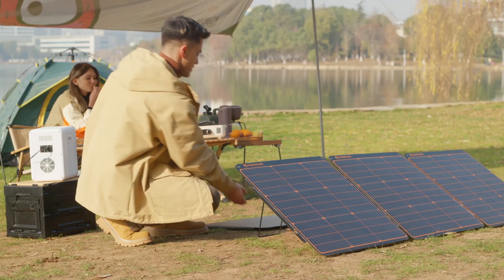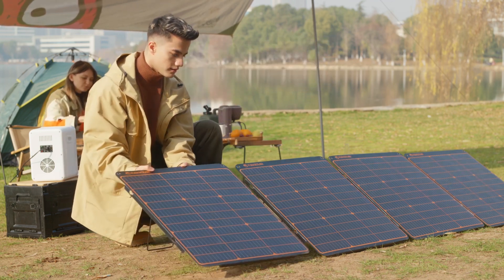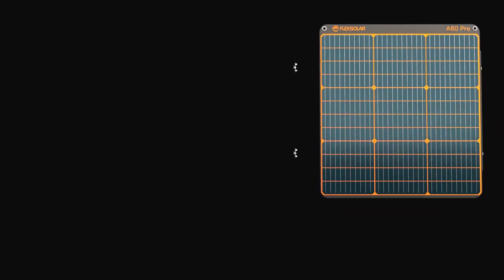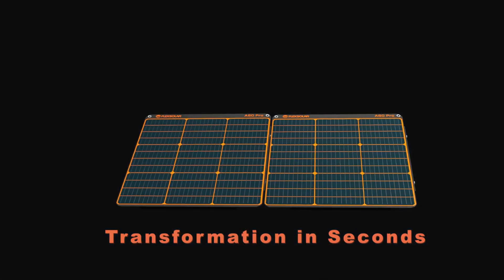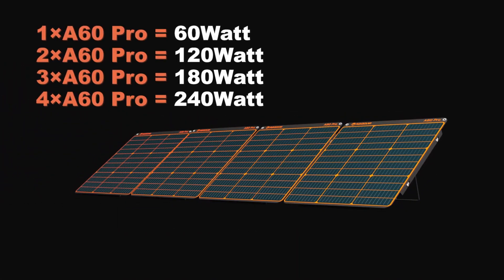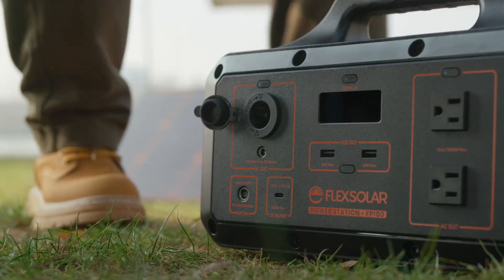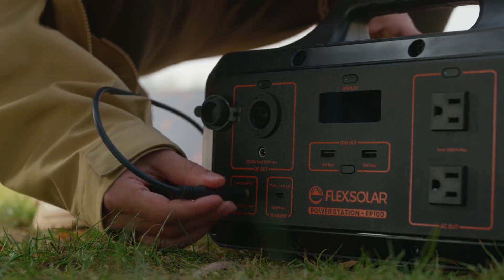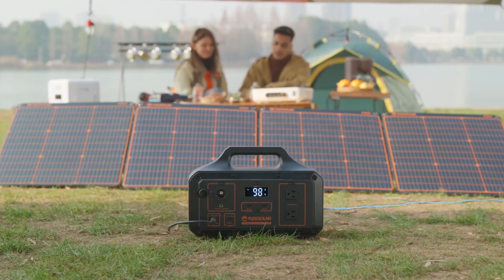The FlexSolar A60 Pro allows you to freely design your own charging system. You can add more A60 Pros to form a larger solar panel. Combining A60 Pros is extremely easy, with side snaps fitting into place — assembling and disassembling takes just a couple of seconds. Four sets of A60 Pros can fully charge the FP100 in less than two hours.